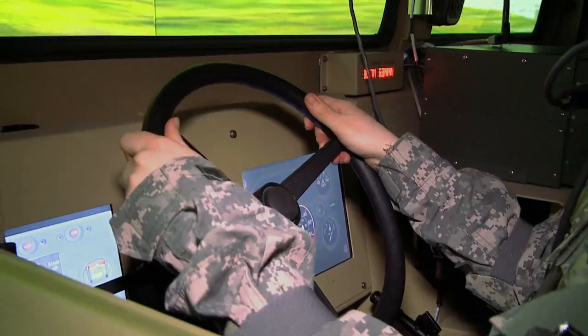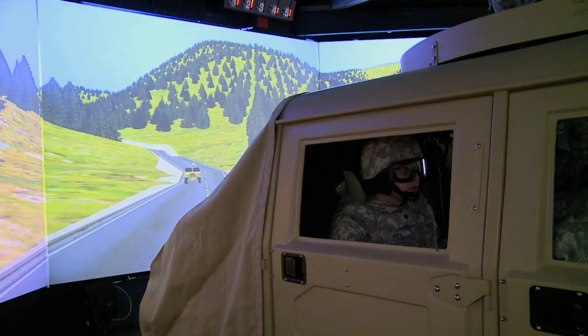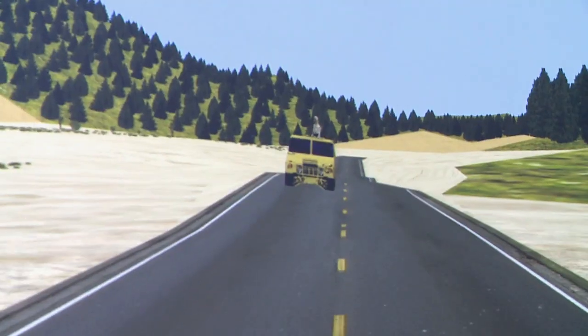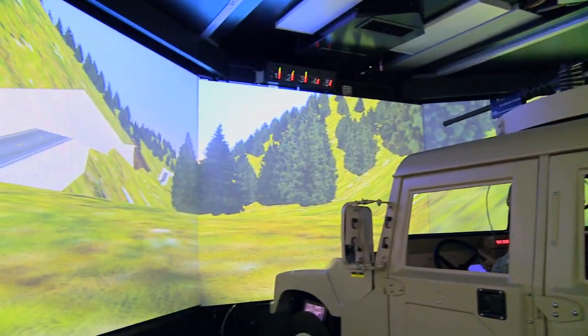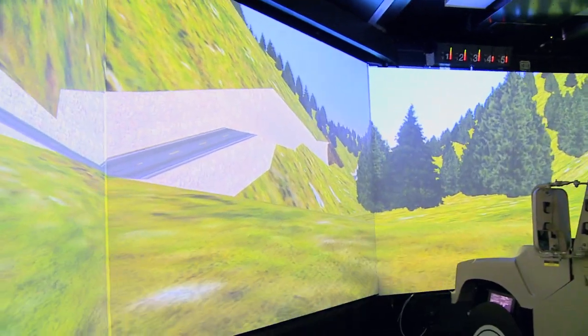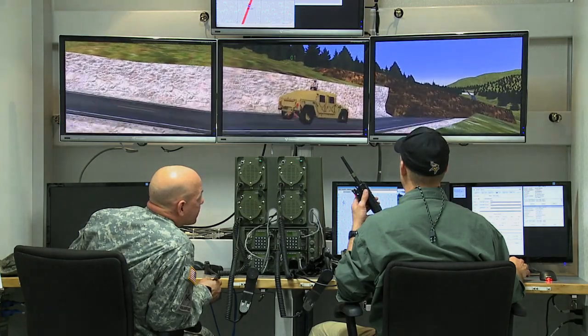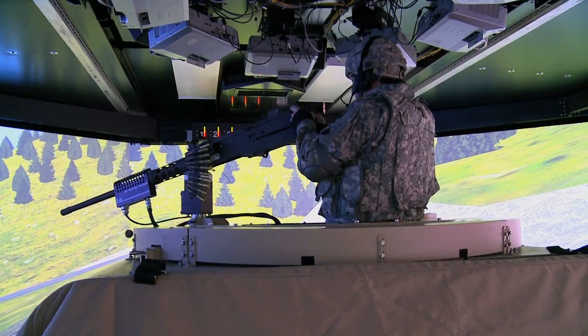This is the Reconfigurable Vehicle Tactical Trainer, or RVTT — the latest system in the Joint Multinational Training Command's virtual arsenal at the Grafenwoehr training area. It's also the first step in creating the Army's first fully integrated virtual device training facility: a series of connected simulator systems that will eventually be able to train a full battalion without ever using a drop of fuel or a single bullet.